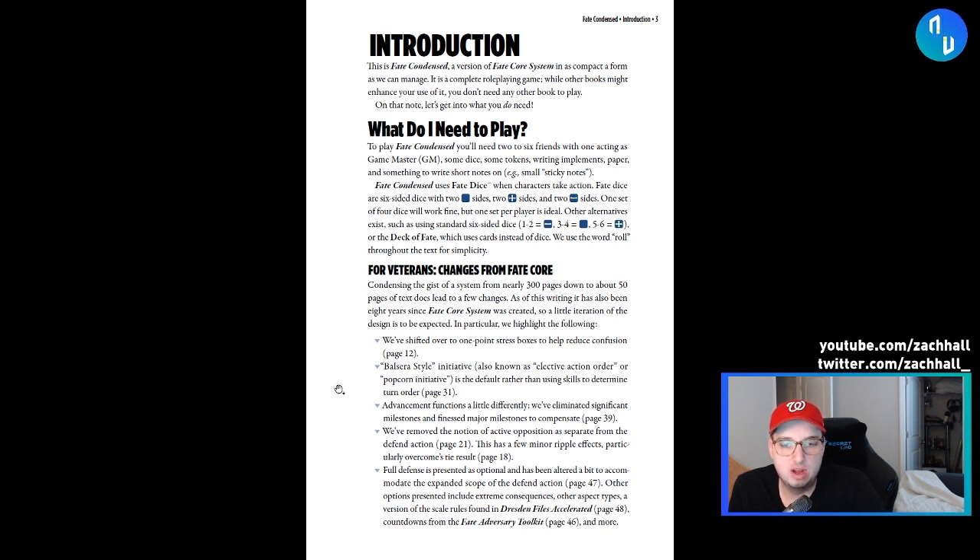They've removed the notion of active opposition separate from the defend action. In Fate Core, there used to be this active opposition that wasn't the same thing as using the defend action, which did muddy the waters — like, what am I actually supposed to use defend for? So they've taken that out, and there are some effects on tie results. They now also bring up full defense, and the fin action has had an expanded scope, which is good because it needed to be a little more useful.